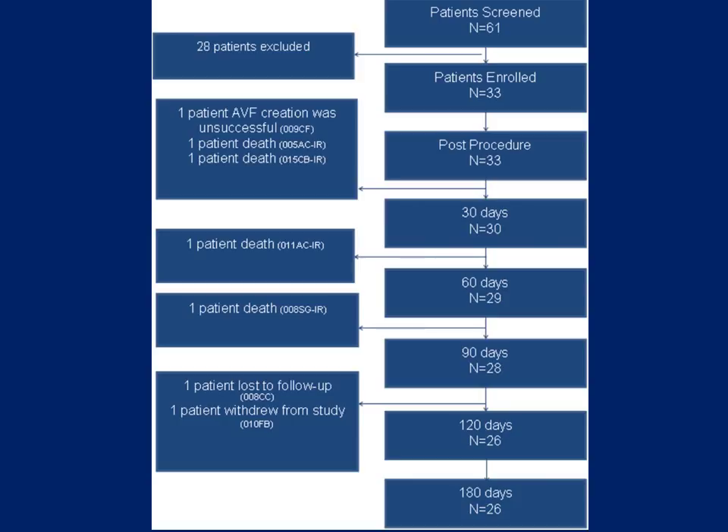61 patients were initially screened for inclusion in this study. 33 patients met the inclusion criteria and underwent an attempted AVF creation. AVF creation was successful in 32 out of the 33 patients. Four patients did die during the follow-up period from causes unrelated to the procedure, and one patient was lost to follow-up. Of the remaining 27 patients, 24 were undergoing successful dialysis via their percutaneous AVFs six months later. Two additional patients had usable access but did not initiate dialysis during the study. One spontaneous percutaneous AVF thrombosis occurred in a patient with preexisting central vein stenosis.